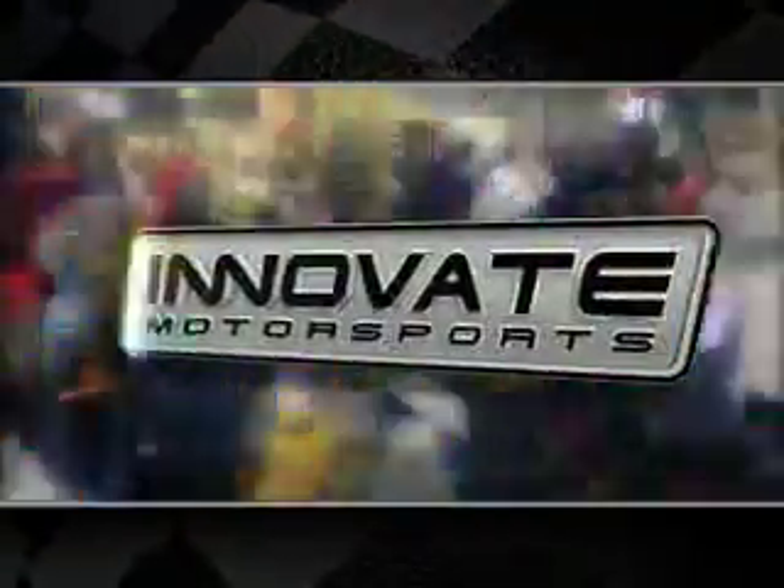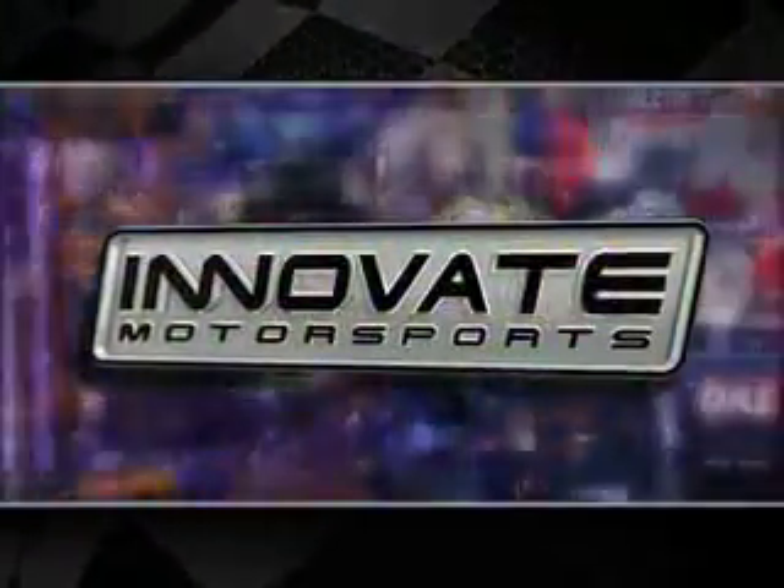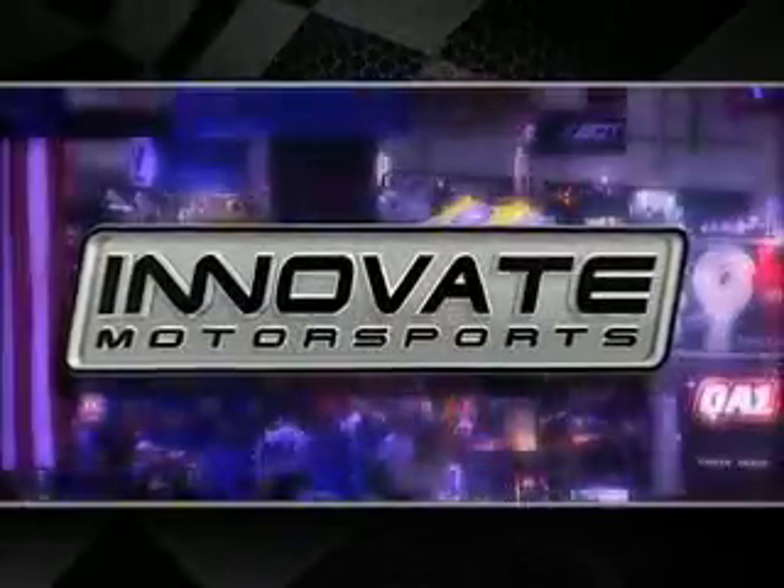This segment is brought to you by Innovate Motorsports — when second place isn't good enough. I'm here at the Innovate Motorsports booth with the founder, Patrick Thompson. Patrick, you're at the PRI Show — what's new and hot?